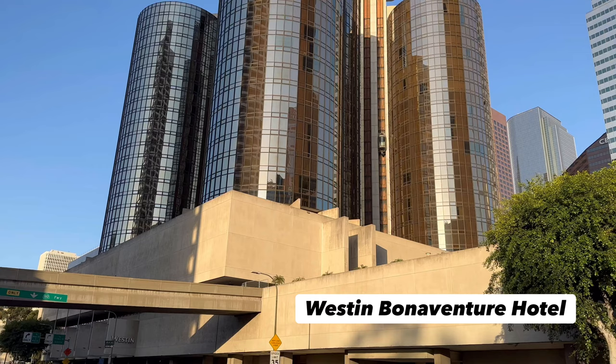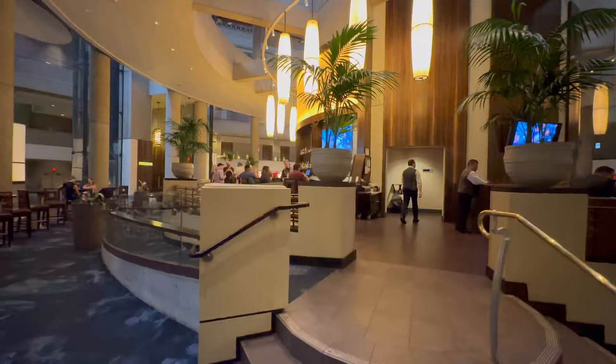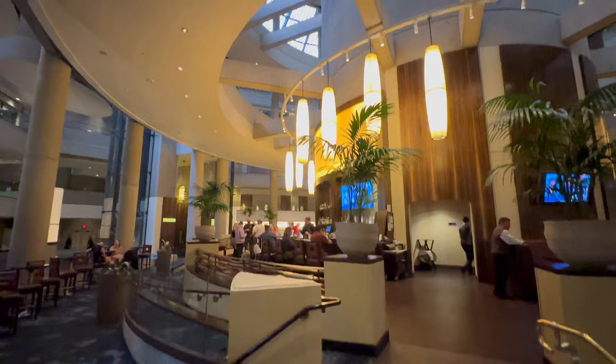Hi everyone, Josh here and I'm at the Westin Bonaventure Hotel in downtown Los Angeles. This is one of the top 10 most photographed buildings in the world from what I've been reading. I'm really excited to check it out. Now the inside does look pretty dated but the building itself is cool. This is my 119th Marriott property worldwide. I can't wait to show it to you.